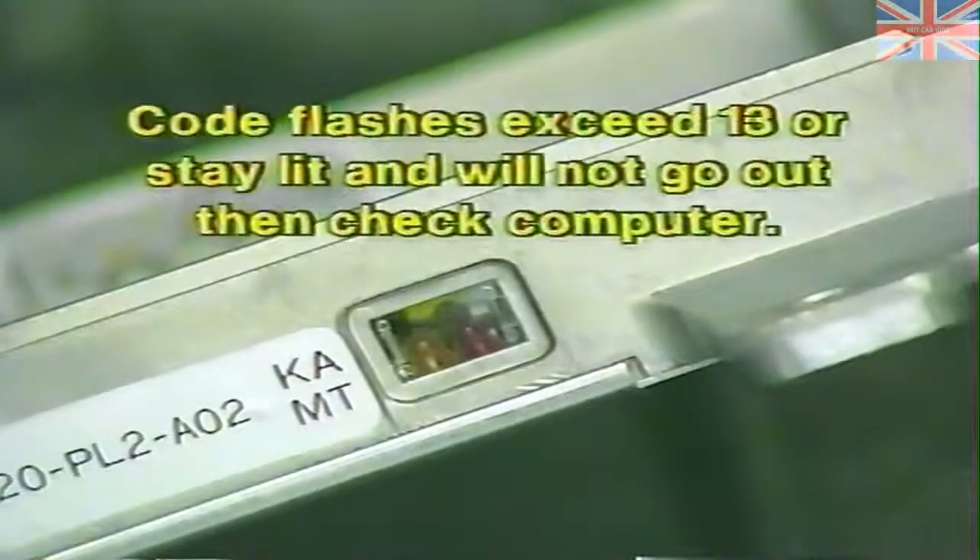Utilizing these four lights, any possible combination exists. It is important that you consult service literature on the exact year and model of vehicle being tested to derive the exact trouble codes and the corresponding component. If the number of light flashes or blinks exceeds thirteen, or if the trouble code indicator stays lit, then you probably have a faulty engine control computer.